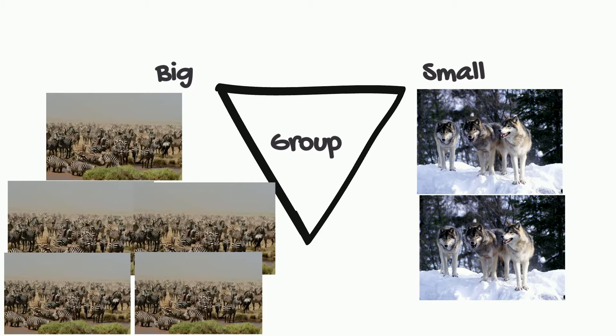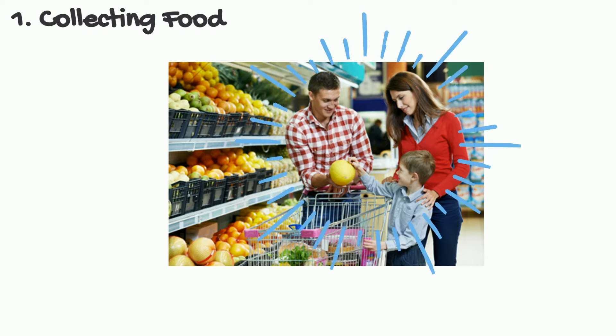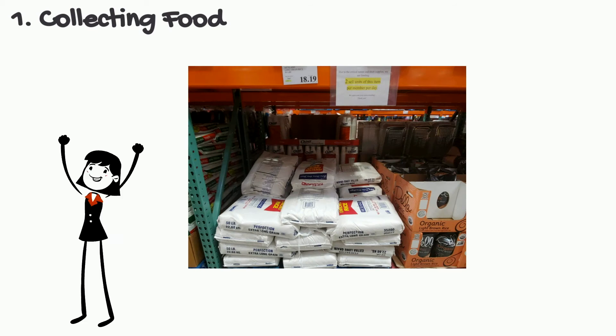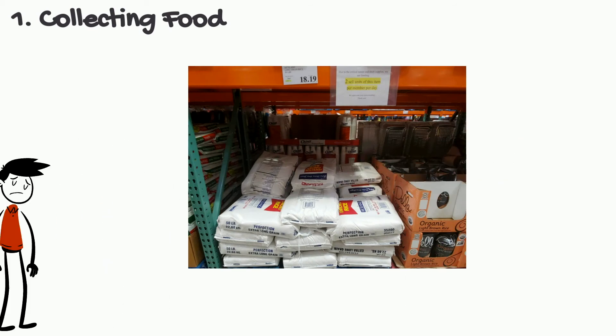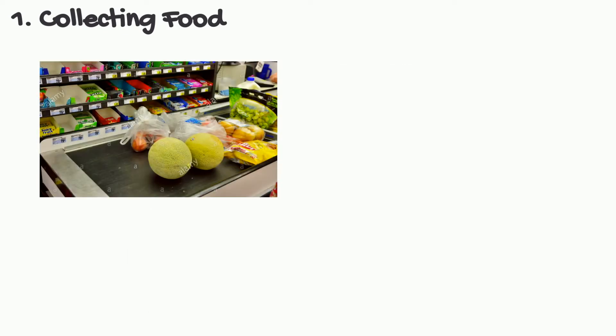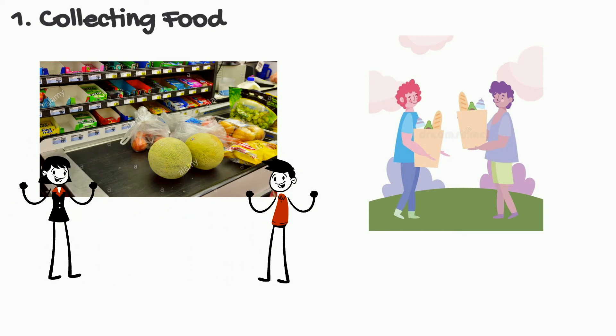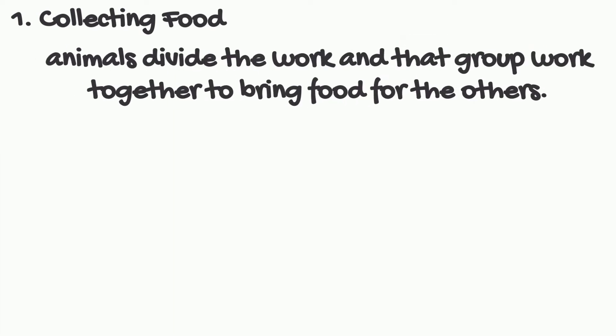Let's explore the reasons for forming these groups. First, collecting food. When you go grocery shopping with your family to Costco or Trader Joe's, it is much easier to work together to get all the supplies quickly. If there's a heavy item, two hands are better than one. Putting the items on the cashier belt and loading and unloading the cart are all quicker when you work together.